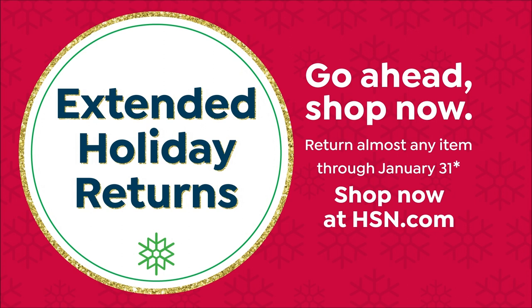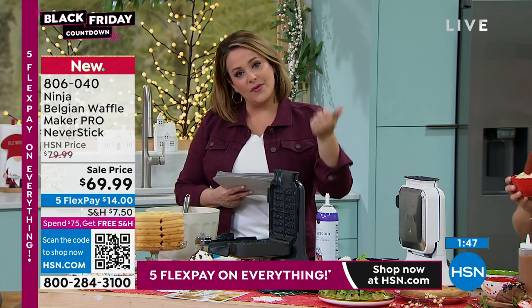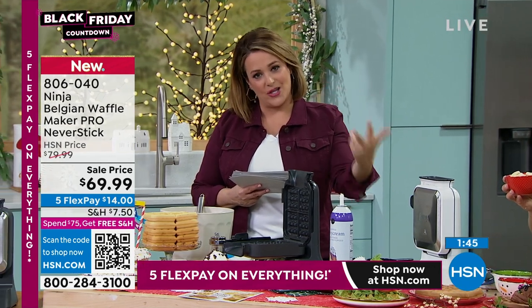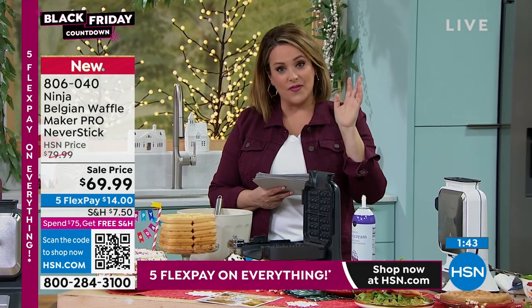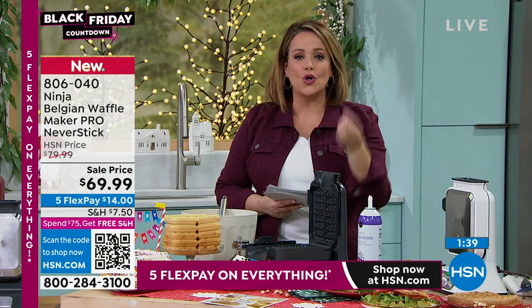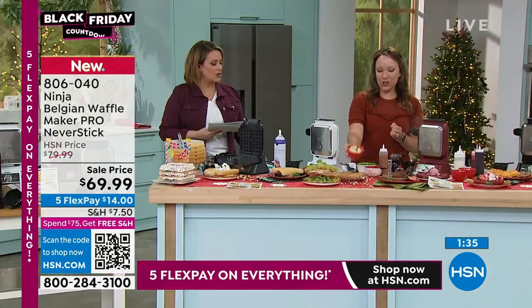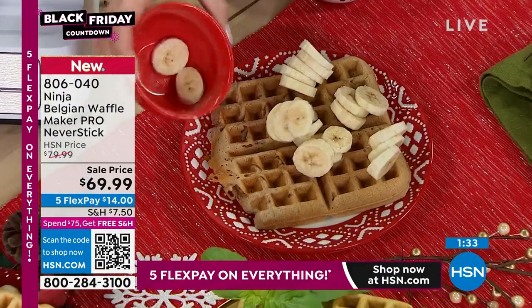Extended holiday returns — wrap it up and put it under the tree. Instead of buying an expensive bottle of wine when you show up at somebody's house, show up with this Ninja appliance. You've got the rest of November, the rest of December, and the rest of January to decide if they don't want it. But everybody loves this because it's so different — you've never seen a waffle maker like this.